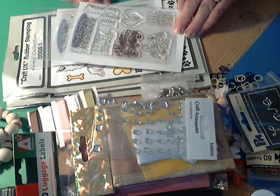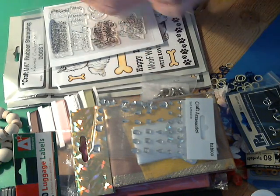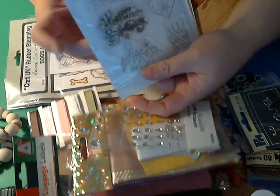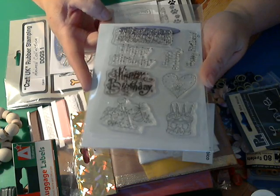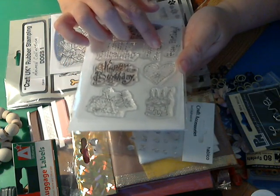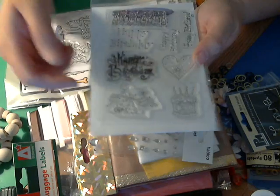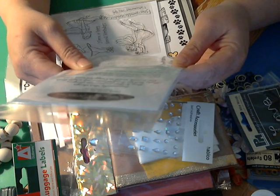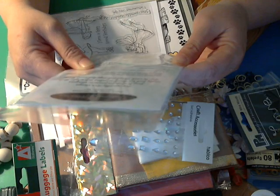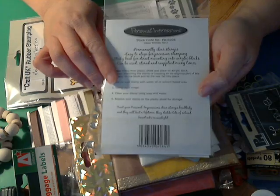And then here are the stamps I won. Oh cool, these ones are happy birthday ones. I love the sentiments — the font, the birthday cake, and the hats. Very nice. And these are made by Personal Impressions, so this must be a company over in the UK. Very nice!